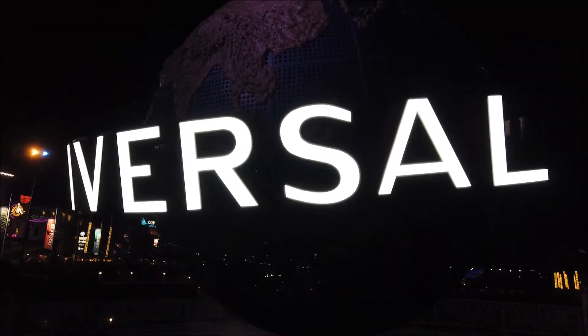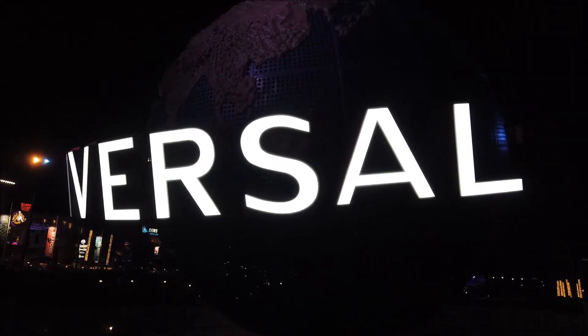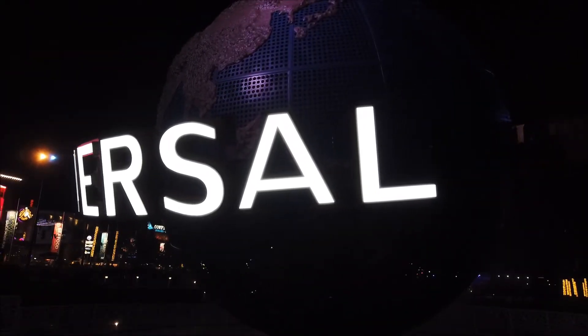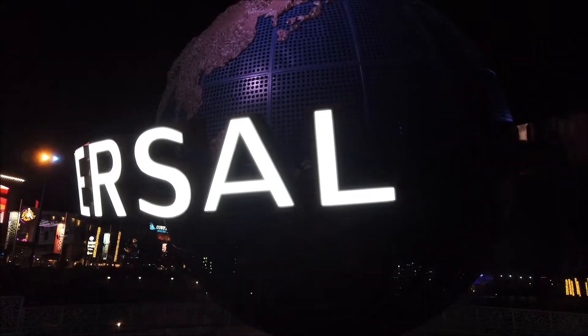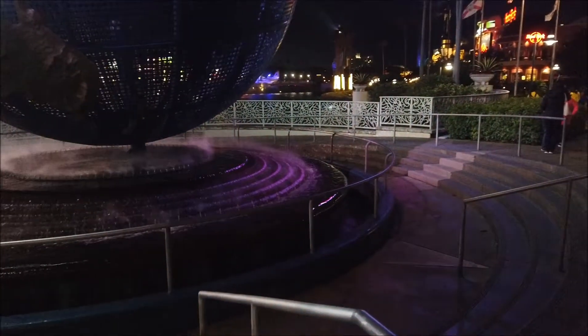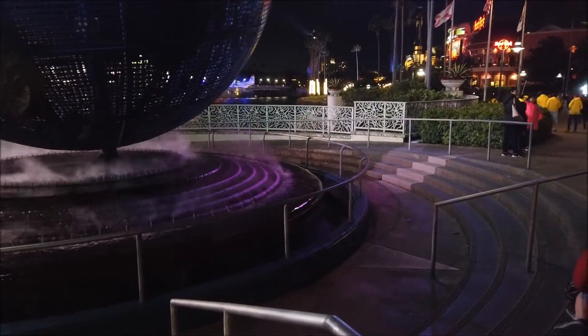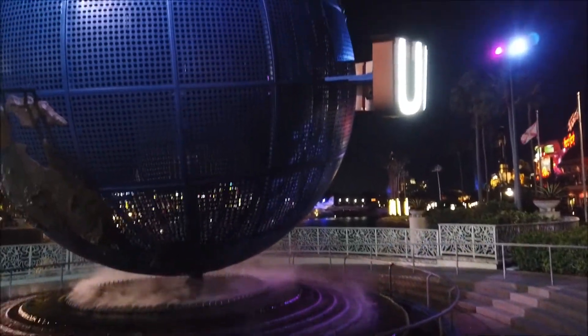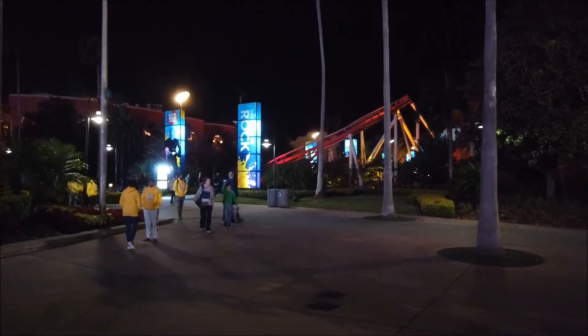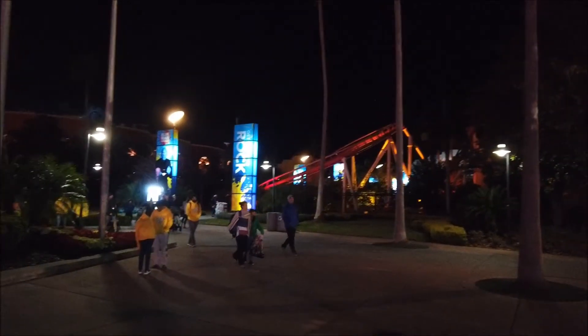The original Universal Globe that used to be here in this park is currently at Universal in Hollywood. I understand now that they are very different because this one is massive - take a look at these handrails next to it. Directly to the left of Universal Studios you have the Blue Man Group show, which is occupying the building of the formerly known Nickelodeon Studios.